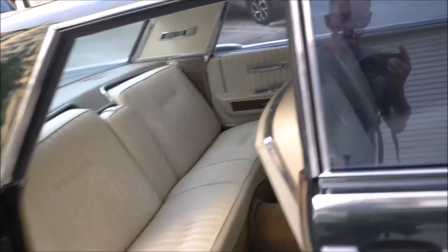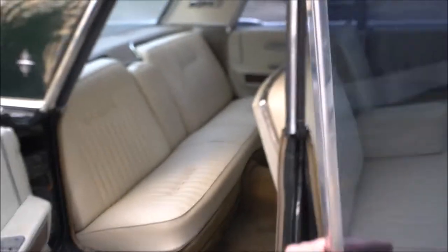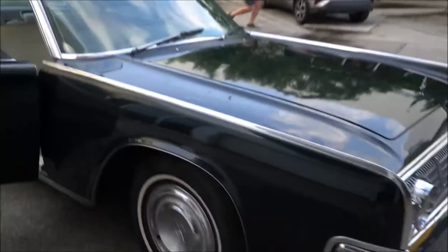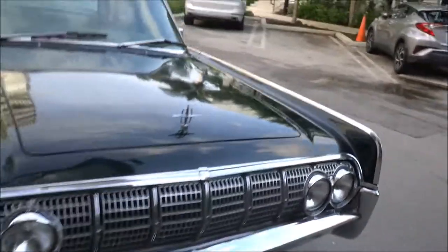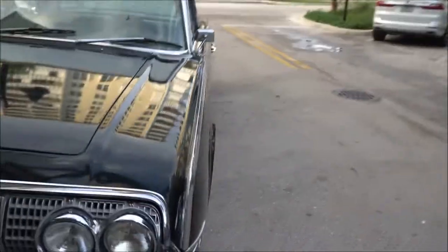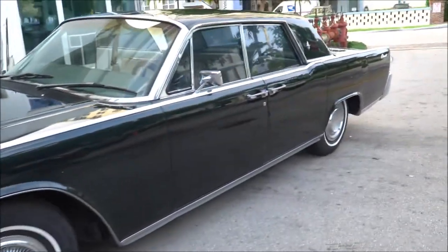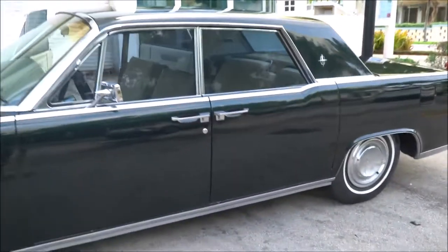Obviously, you know this vehicle is known for the suicide doors that Lincoln put in here. I have a list of a bunch of things that were done to date — pretty much replaced the switches, carburetor. There's an Edelbrock carburetor in it. AC works. The fuel filters have been changed out. The instrument cluster has been repaired.